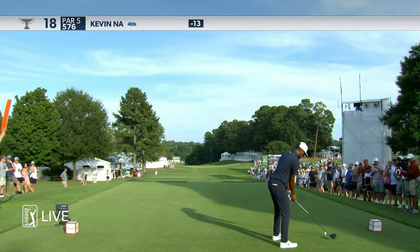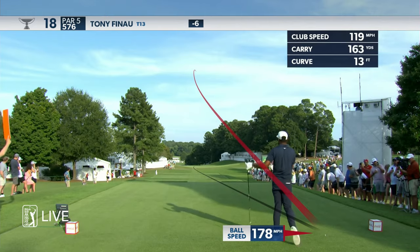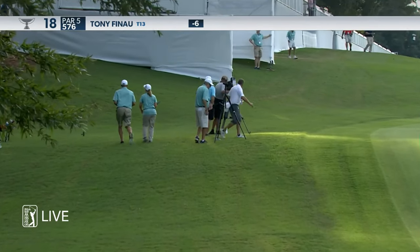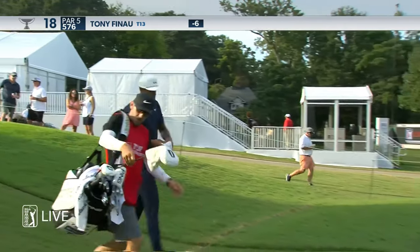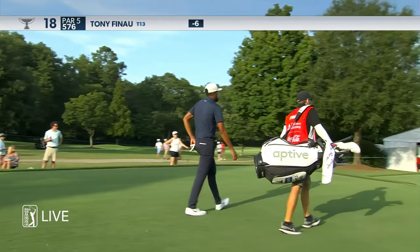There's Tony Finau, set up on that side, trying to cut the shot that he likes to play, even though this hole calls for something more right to left. So he just hasn't felt it on this hole this week. Hit the fairway in the second round, but now first and third round in that right rough, which forces a layup.